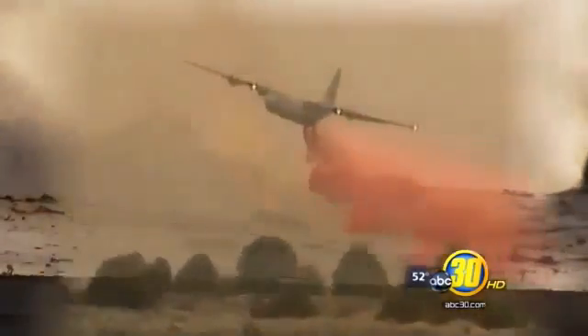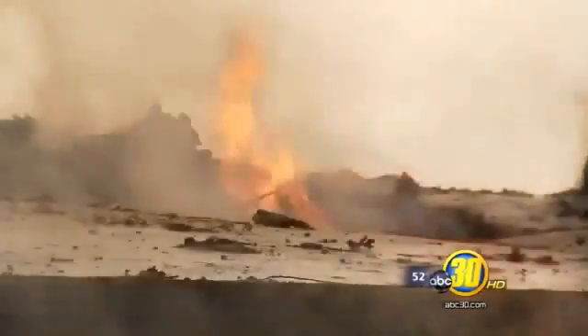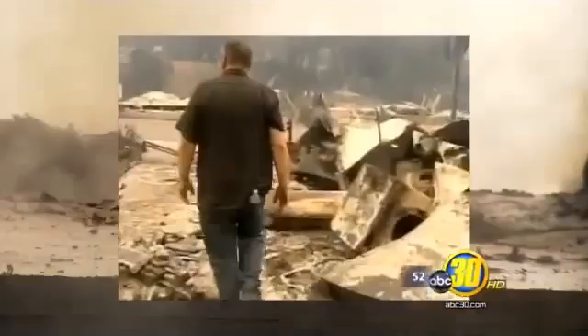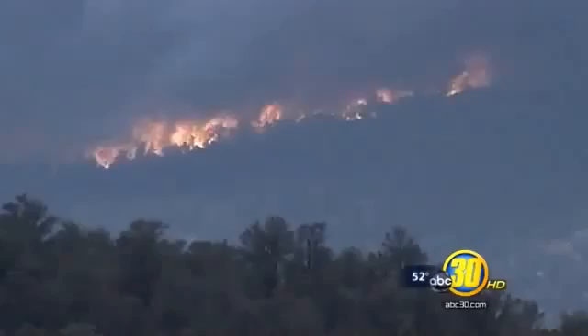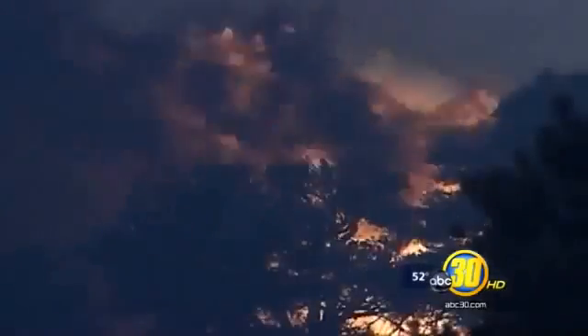The destruction of California wildfires is repeated year after year. People lose their homes, everything they own inside, and even their lives, helpless to stop the advancing flames, despite firefighters' best efforts.